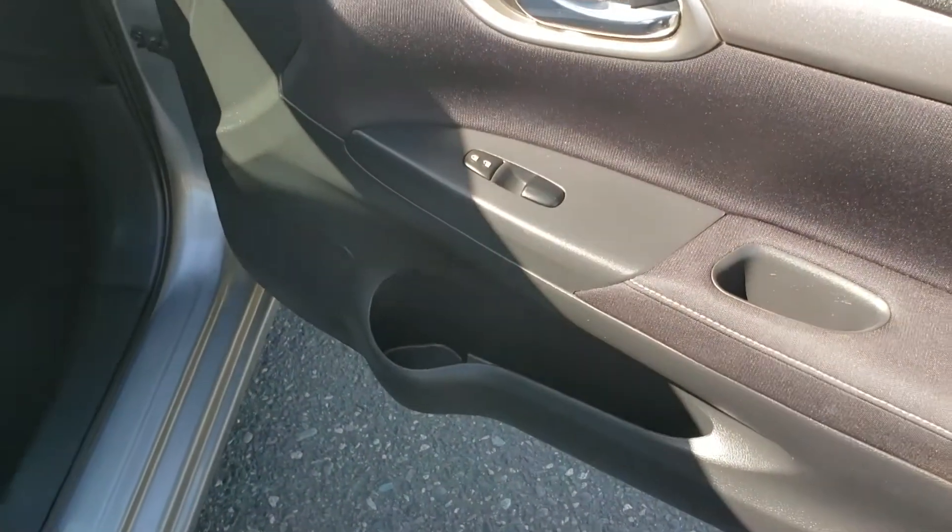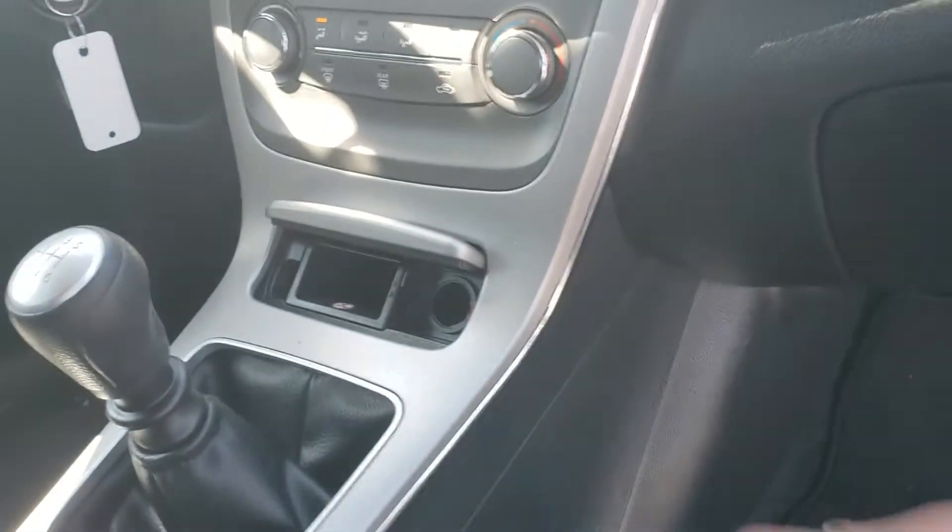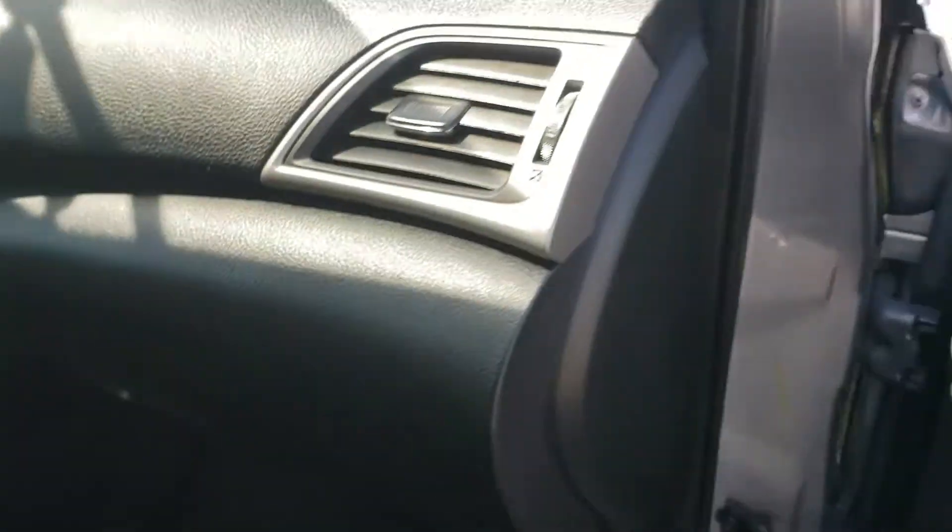On the passenger side, you've got a cup holder in the door and window controls. There's a nice deep glove box and a charge port as well — very handy to have.